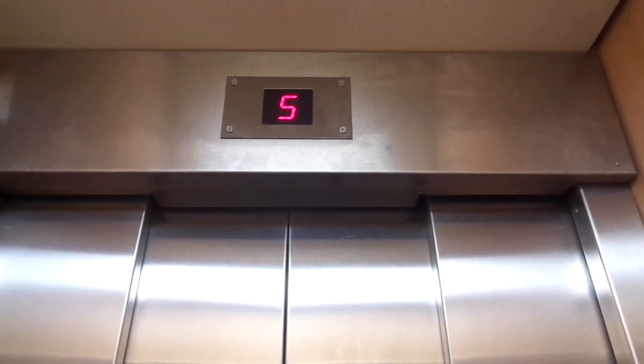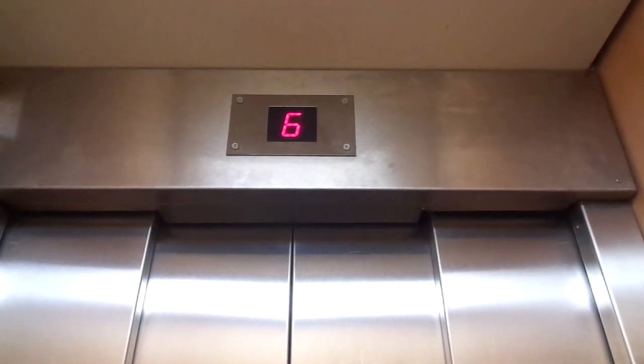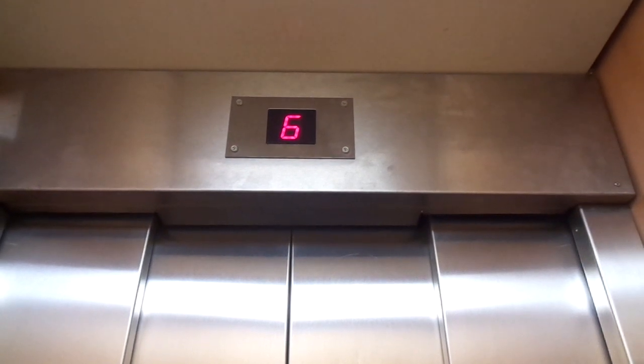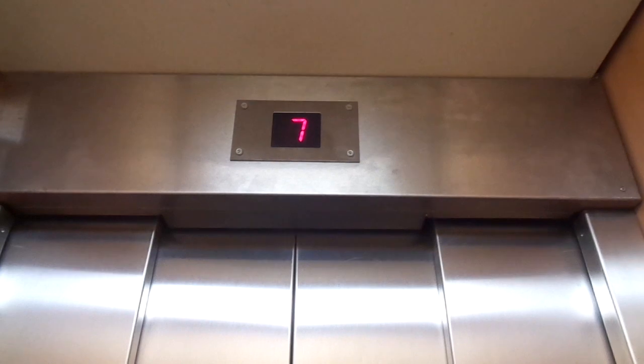Yeah, it is a little bit slow. They should have made it faster. But still, this is not bad, due to the Goni M fixtures in 1999.